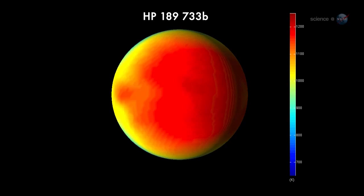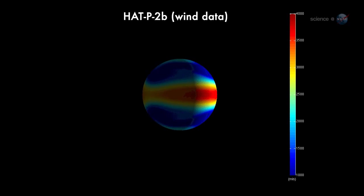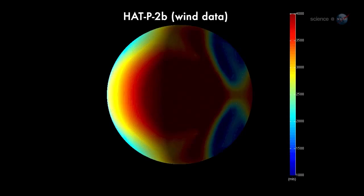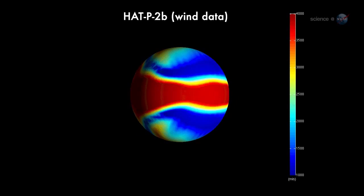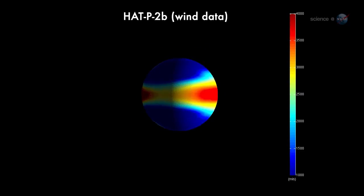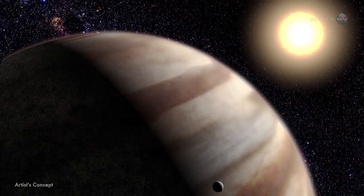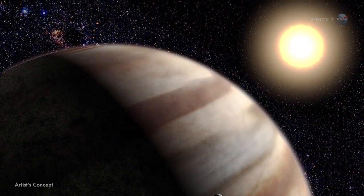Researchers believe these thermal gradients drive ferocious winds. On HAT-P-2, the winds are probably blowing thousands of miles per hour. Without regular pictures, researchers can't say what this kind of windy weather looks like. Nevertheless, Knudsen is willing to speculate using climate models of Jupiter as a guide.